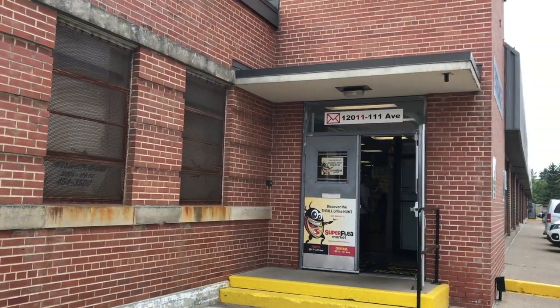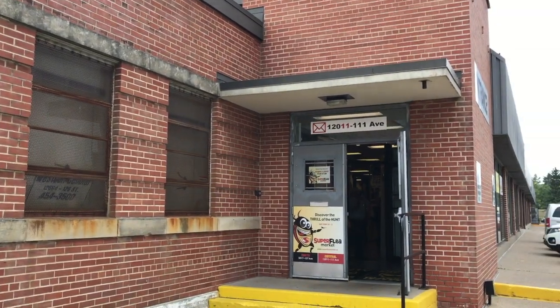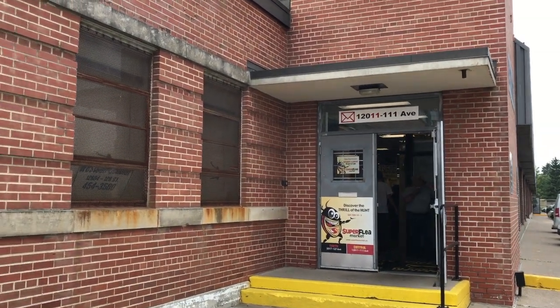This is the Super Flea Market on 111th Ave in central Edmonton. We're gonna go in and see if we can find an old radio for my car. It's early morning, decided to stop at the local flea market not too far from the shop, trying to find an old radio for my ambulance - it's been missing one for a little while now, well since I've had it anyway. I'm gonna walk around and see if I can find an old car radio.